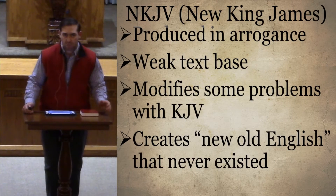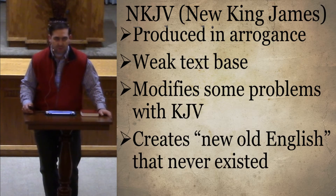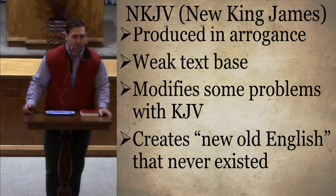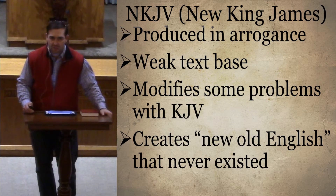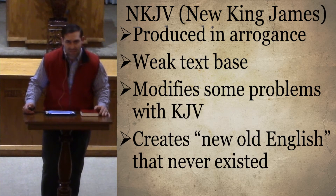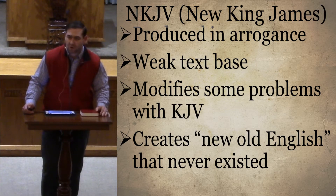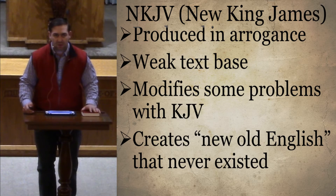The New King James was produced somewhat in arrogance, trying to connect almost divine inspiration to the King James Version. It has a weak text base. It modifies some problems with the King James Version, but it still has a new old English that never existed. And if we're going to update the English, why not just go ahead and update it to where we are today? Why try to update it halfway?